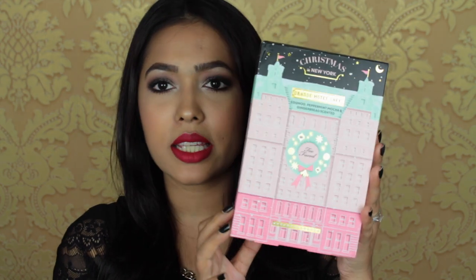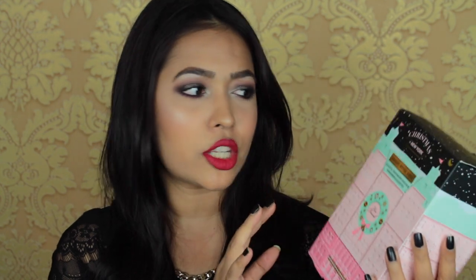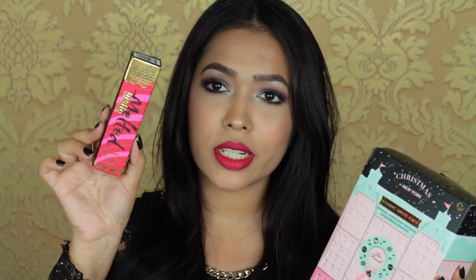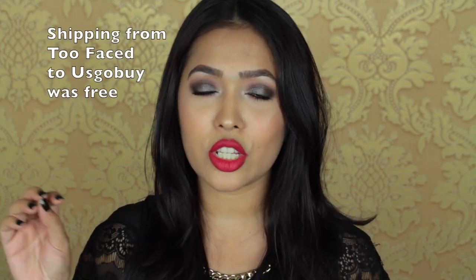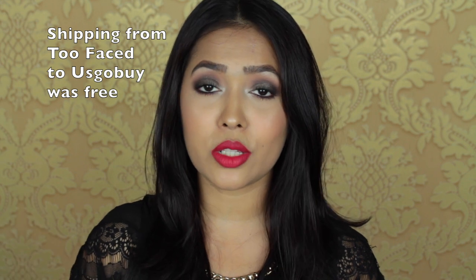I used this service to buy from the Too Faced website. The products I got are this eyeshadow palette from their holiday collection — the Too Faced Christmas in New York Grand Hotel Cafe — and also this holiday collection melted matte liquid lipstick in the shade Candy Cane. I bought these two products directly from the Too Faced website, paid using my PayPal account, and just gave the shipping address US Go Buy provided me. Within three or four days, these products were in their warehouse.